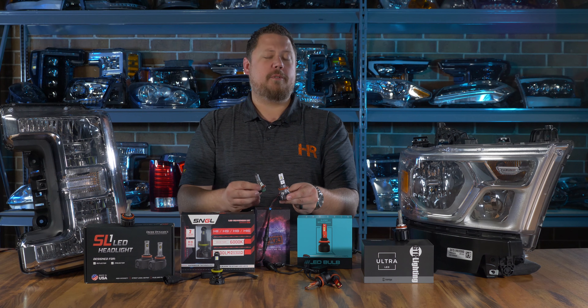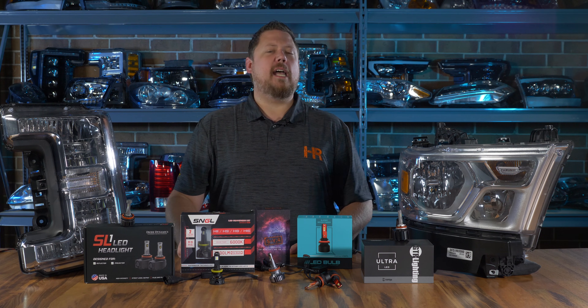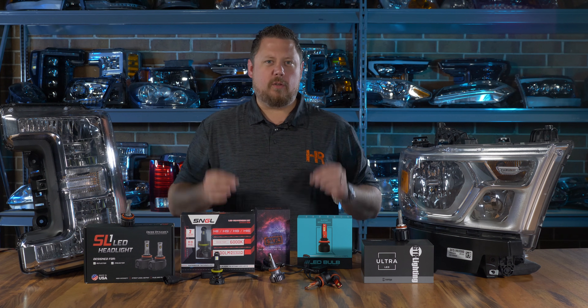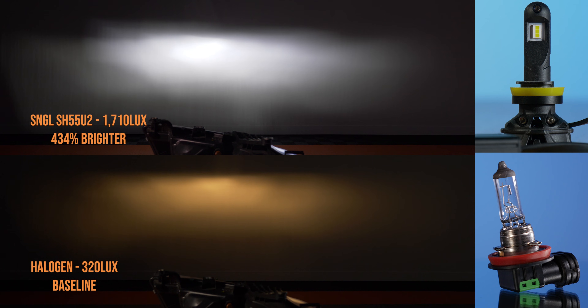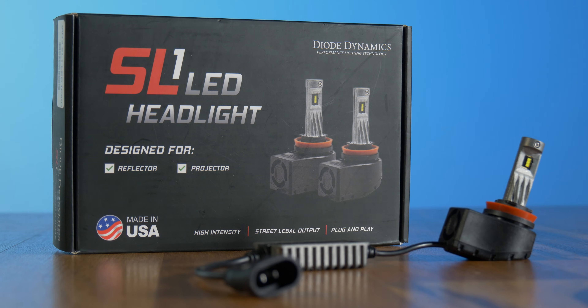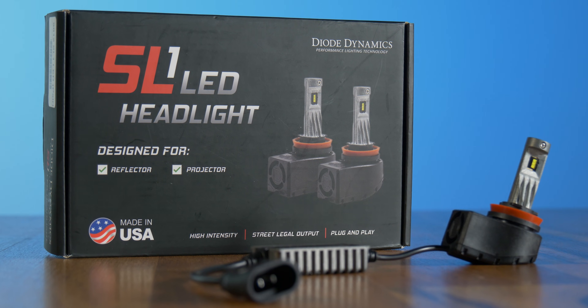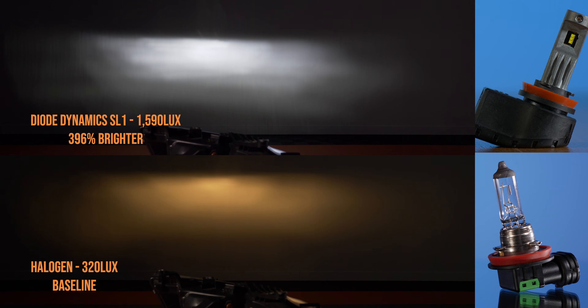The fourth brightest bulb in our reflector headlight test was the SNGL. We bought what looked like their best model and put it to the test. It came in at 434% brighter than stock — not quite as good as the top three, but definitely a notable contender. It seems well built with a lot of the same characteristics as the GTR Lighting Ultra 2, just not quite as bright. Coming in just under the SNGL was the Diode Dynamics SL1, at 396% brighter than the original halogen bulb — super high quality and a great option for any project.